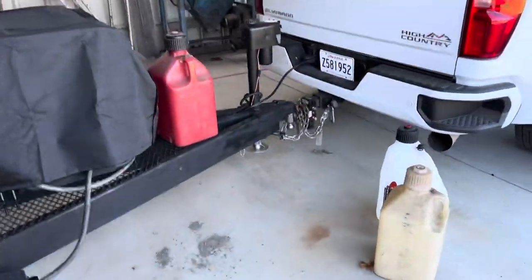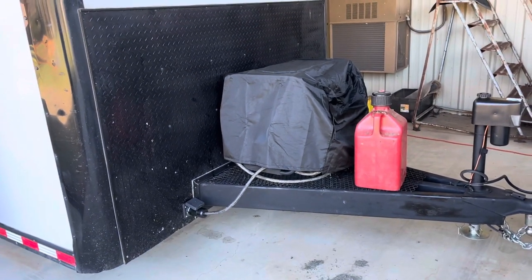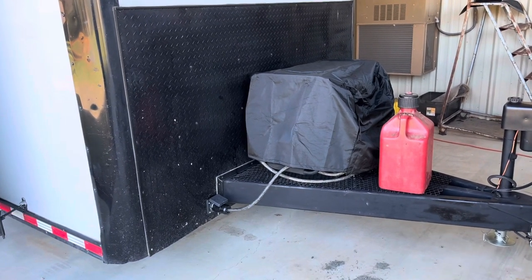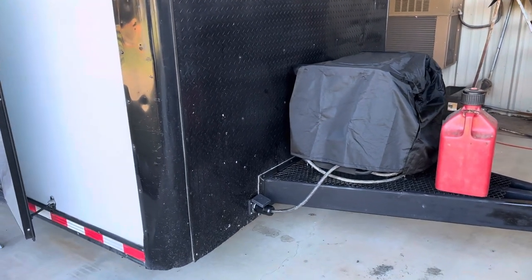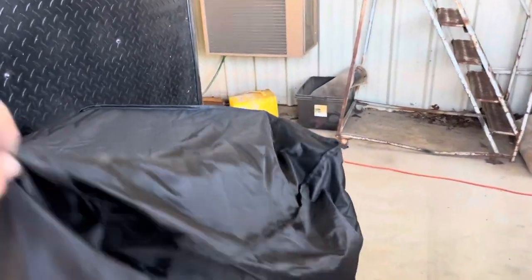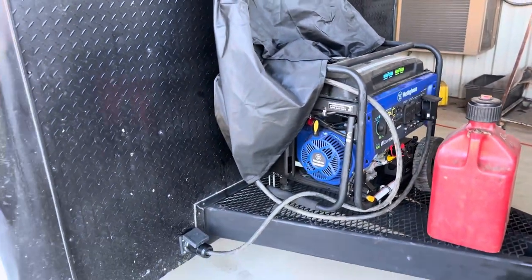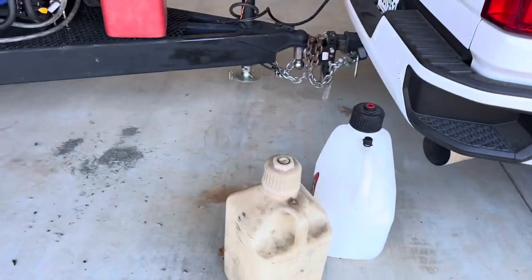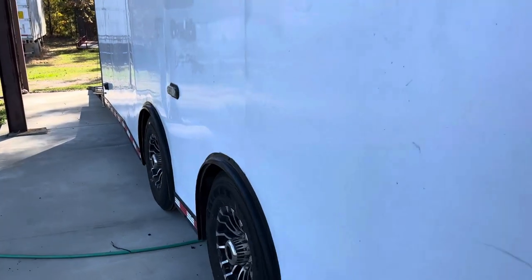We also got our generator mounted. I've always had toter homes and this is kind of new — taking a generator with us. I bought a new generator and it does enough amperage to run this trailer and everything on it. So that's another project — got that done. This is electric start — it's a Westinghouse, 50-amp service. That's what I wanted. It's a pretty nice deal. I still got to get fuel — I hadn't done that yet, but there you go.